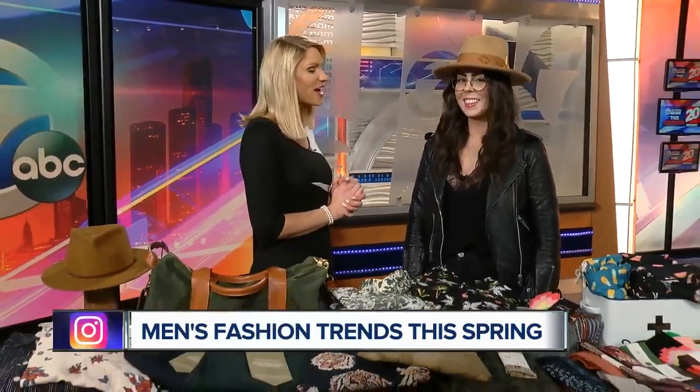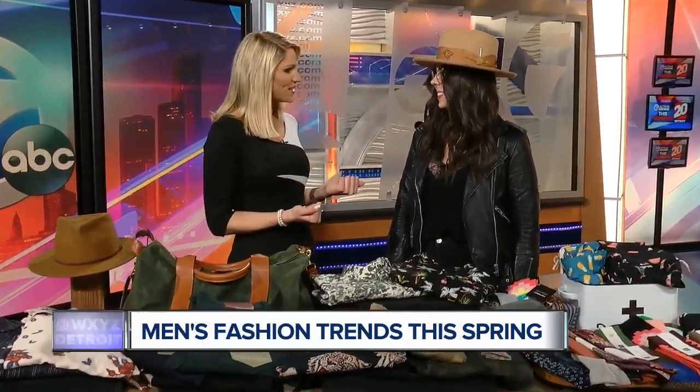Well, spring has sprung, and although it doesn't feel like it, it's time to spruce up your closet. Caitlin Reiney, the owner of George Gregory, is here to talk about men's fashion. We're so excited. You brought some models, but I love why you started this shop here in Detroit. Tell me a little bit about that.